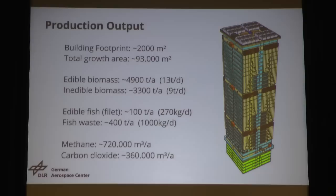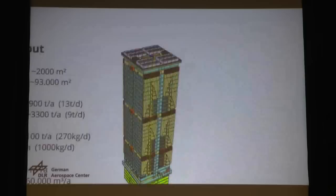Footprint: 2,000 square meters. If we add up all the different layers in our shelf system, we come to 93,000 square meters of total grow area. Edible biomass we can produce per year is 4,900 tons, which is 13 tons per day. Inedible biomass: 3,300 tons. Edible fish — the fish fillet only — is 100 tons per year. Fish waste: 400 tons, which is a rather poor harvest index. Methane: 720,000 cubic meters. Carbon dioxide: 360,000 cubic meters.